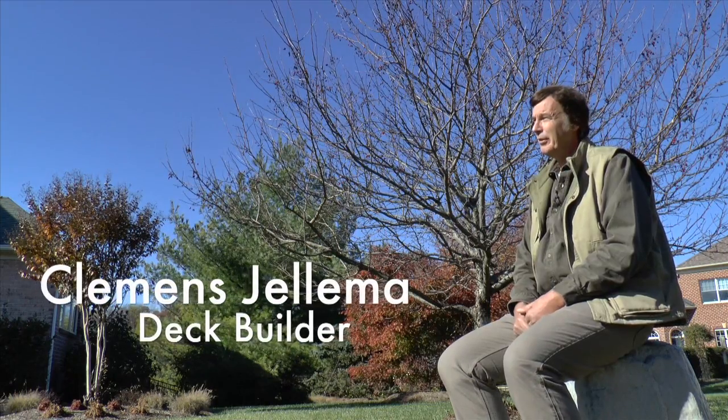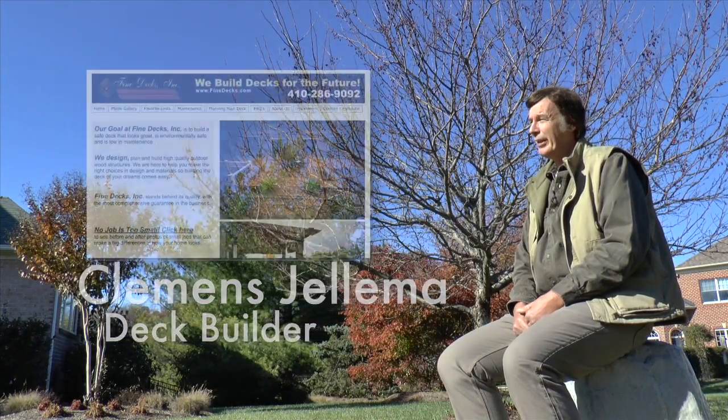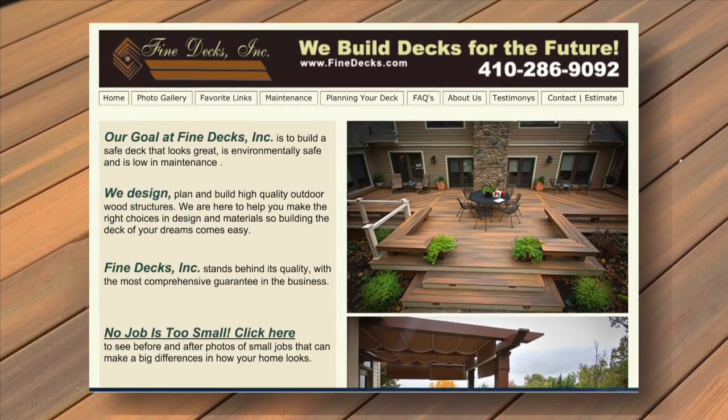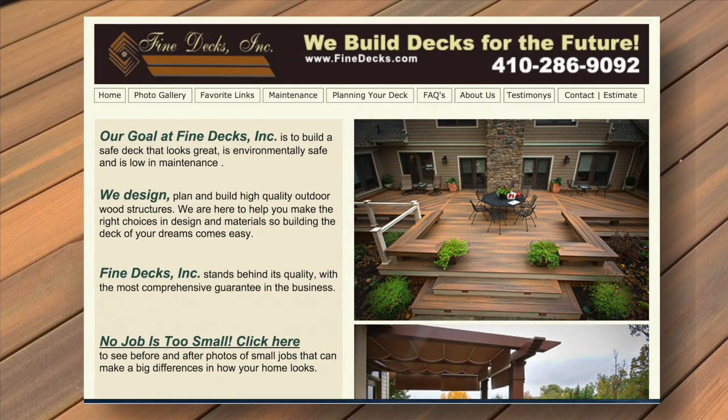I do design a lot of decks. I'm doing on average 60, 70 decks, and a lot of them are high-end. My name is Clemens Jelama. I'm working here in Annapolis, Maryland, and my business is Fine Decks Incorporated.